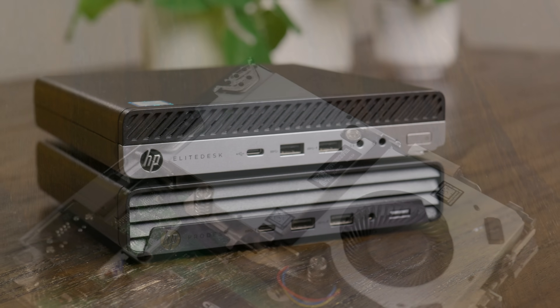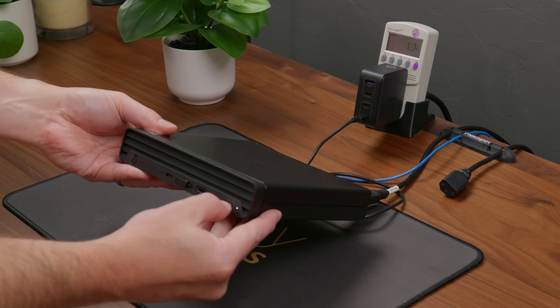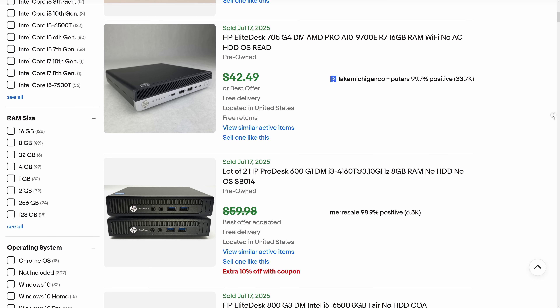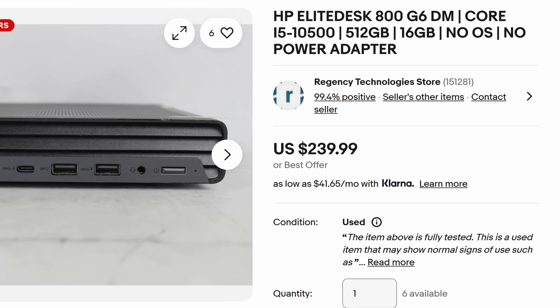Tiny mini micro systems like this are extremely popular on the used market, especially in the home lab space. This makes a lot of sense. They have solid performance, a small footprint, and you can often grab them for under $50 — at least certain models like this Gen 3 HP Elite Desk. But if you start looking at something just a few generations newer, you're probably going to pay at least double.